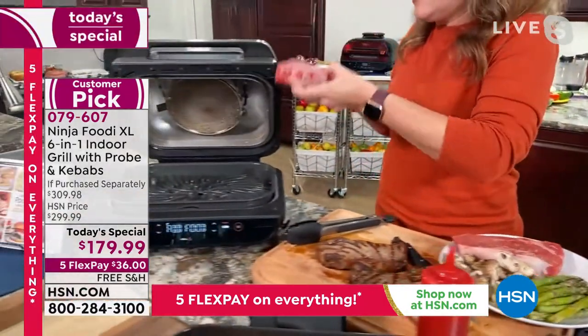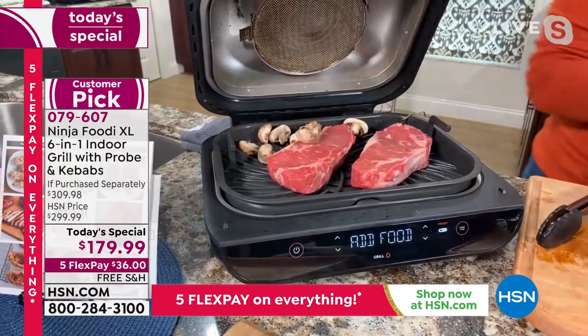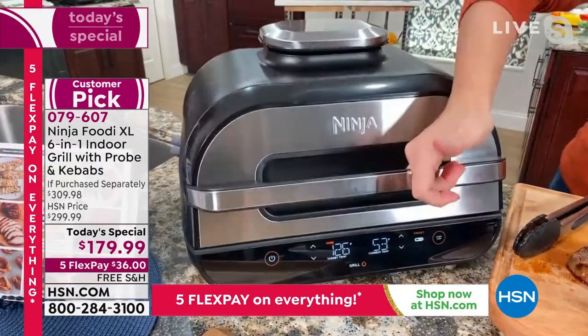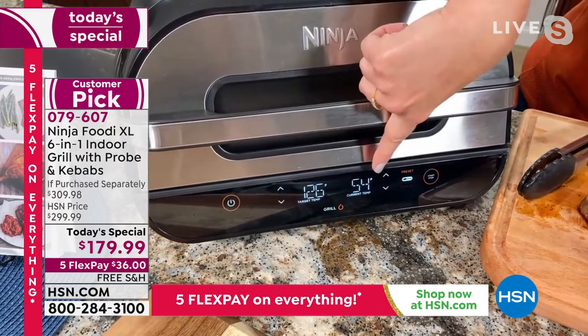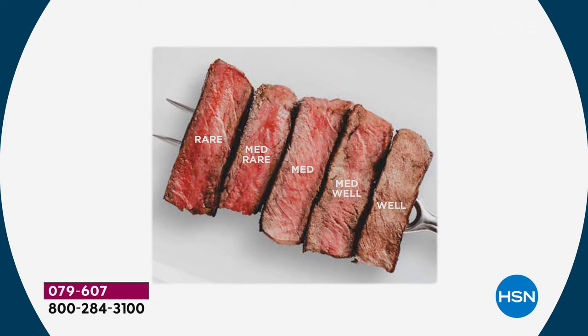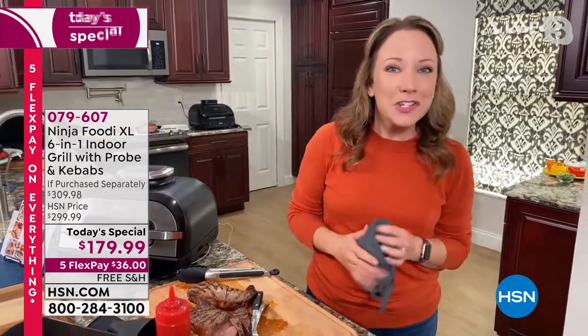I've got my steaks here. I'm going to put the probe in so you can see the temperature reading — this temperature probe takes all the guesswork out. Listen to that sizzle! That's that 500-degree grill plate, so you don't have to get out the propane or the charcoal. The temperature reading is blinking 'rare.' I've set this to medium, so as soon as these steaks reach the medium temperature — currently at 54 degrees, target is 126 degrees — it's going to do all that thinking for me. You can set it and let the Ninja do the grilling.